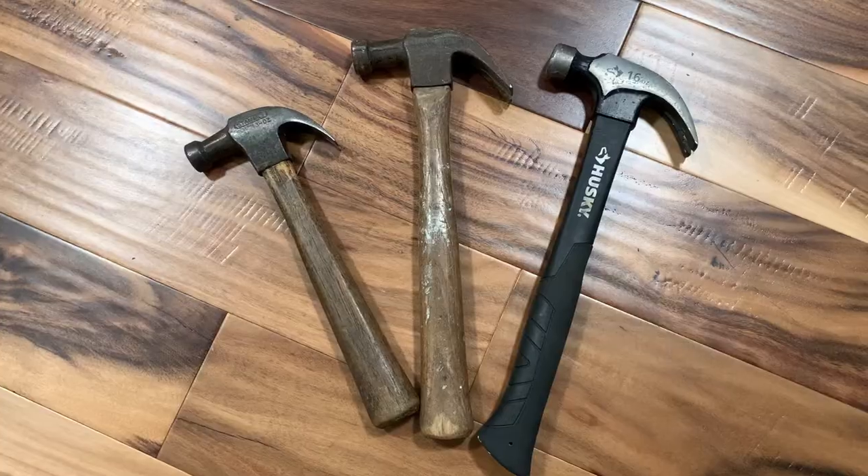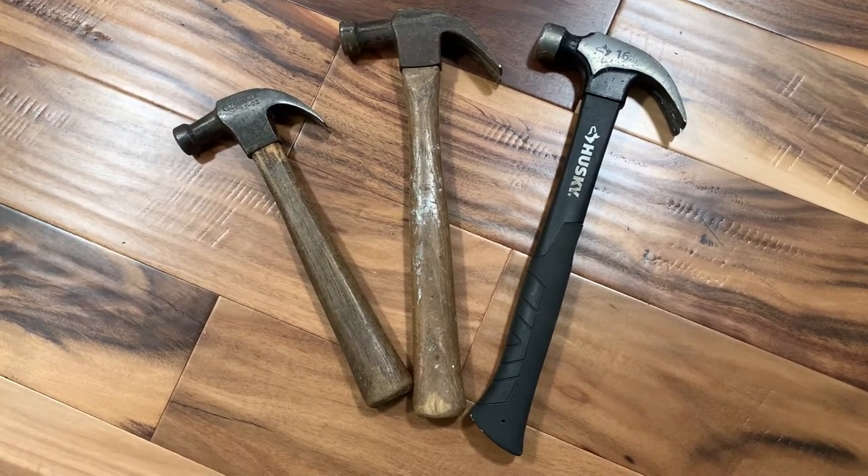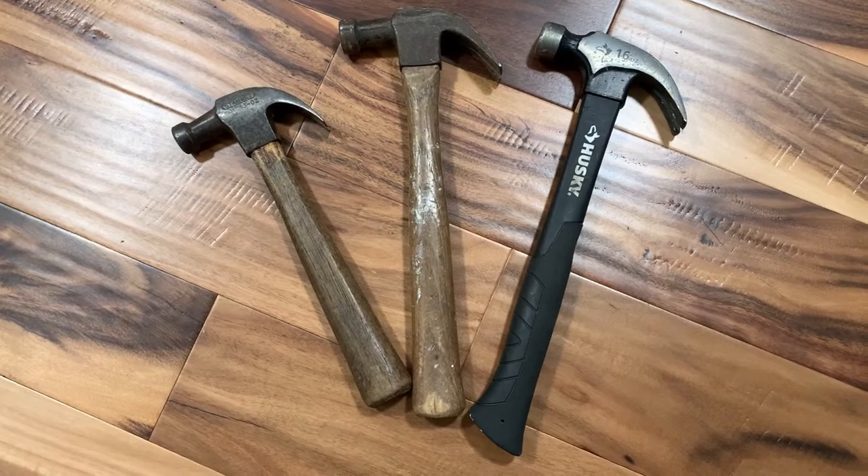The hammer is a tool consisting of a weighted head fixed to a long handle that is swung to deliver an impact to a small area of an object.